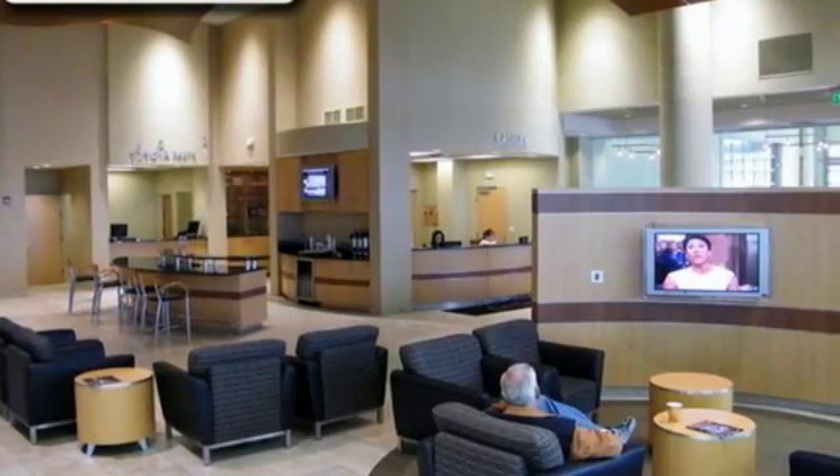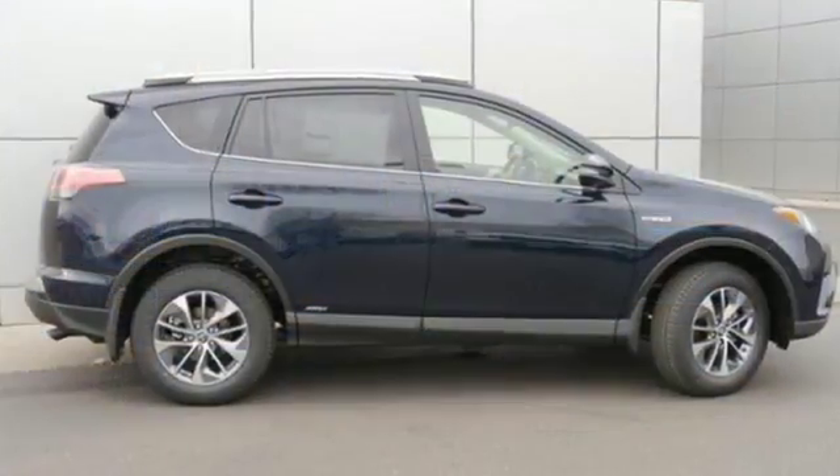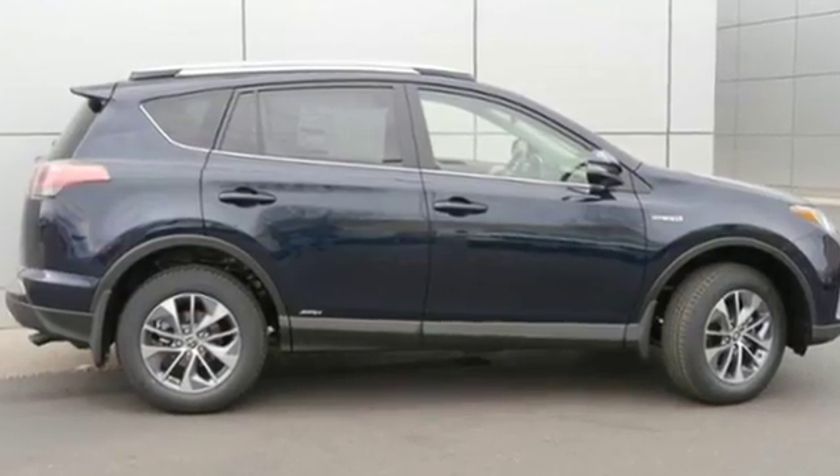This RAV4 Hybrid is ready to take you on the next great journey. Are you ready for the ride? Take it for a test drive today.